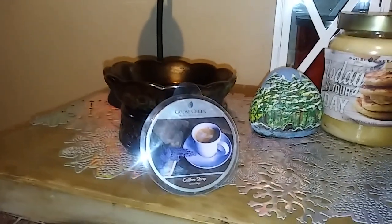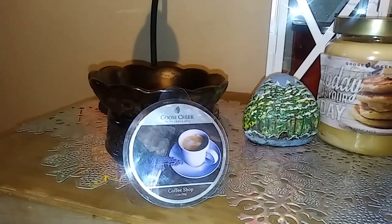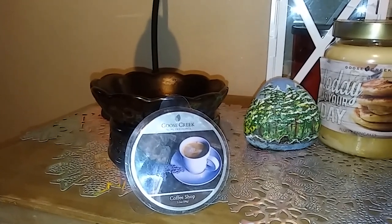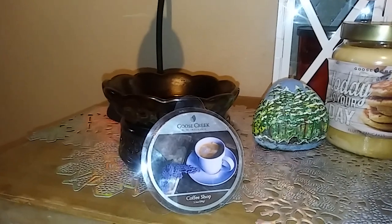I figured I'd just do a real quick review of the Coffee Shop since there were some comments on some of my other coffee candle reviews, and somebody asked me which one I think was the strongest. So yeah, Coffee Shop by Goose Creek.